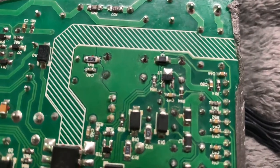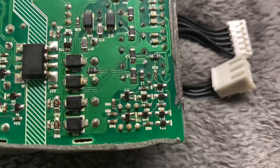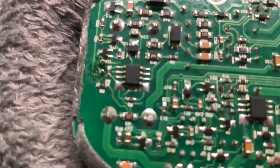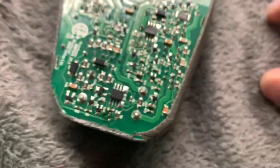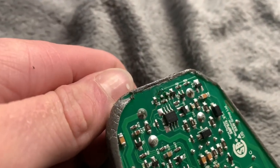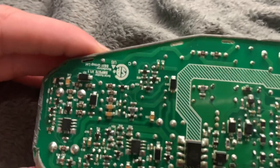The soldering looks a bit burnt in one area but I can't really see anything that is badly done. I always scrub the boards afterwards - I'm going to scrub this area. There's no bad soldering going on and the caps are in right.